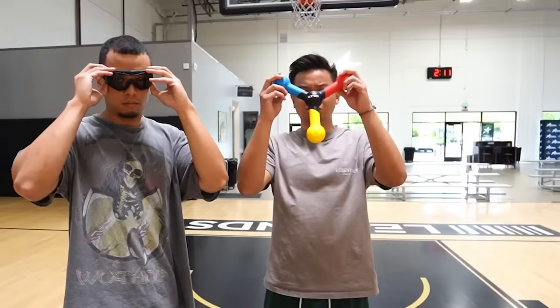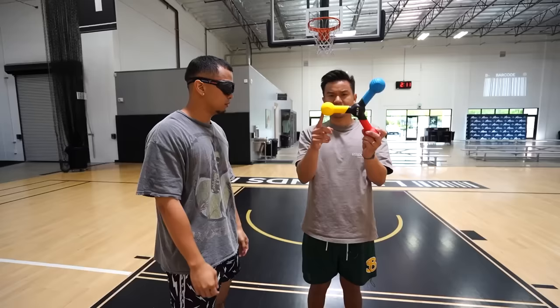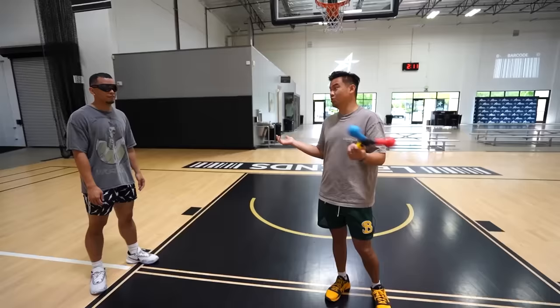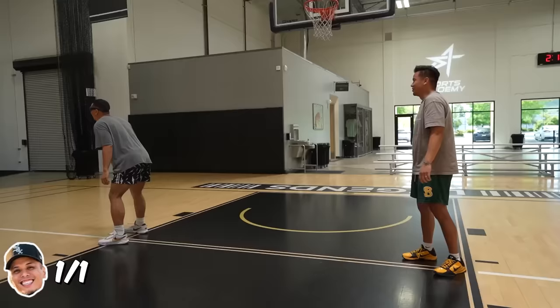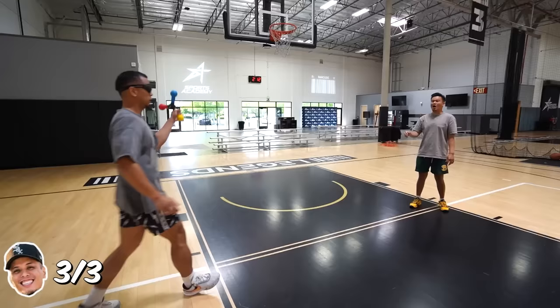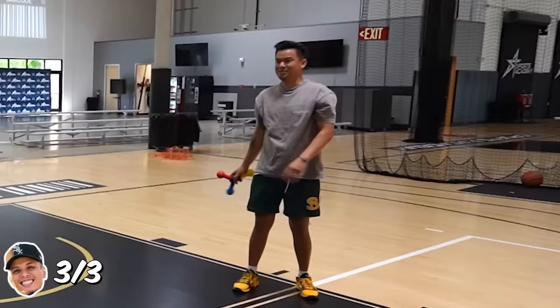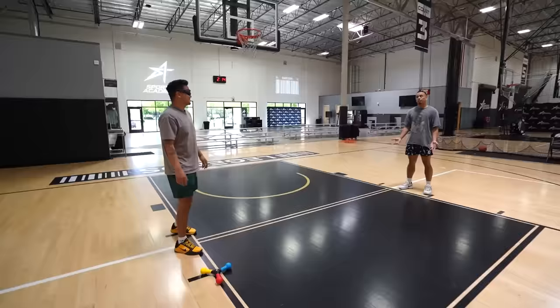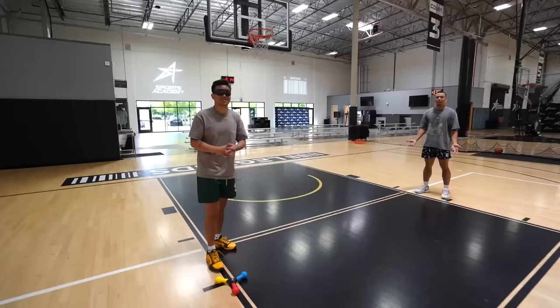We got a $35 reaction stick bobber and $30 vision impairing goggles for training. You get five attempts — I'm going to call a color and toss it, you've got to catch the color. Whoever gets the most out of five wins this challenge. I lost that challenge. Score now seven to six.